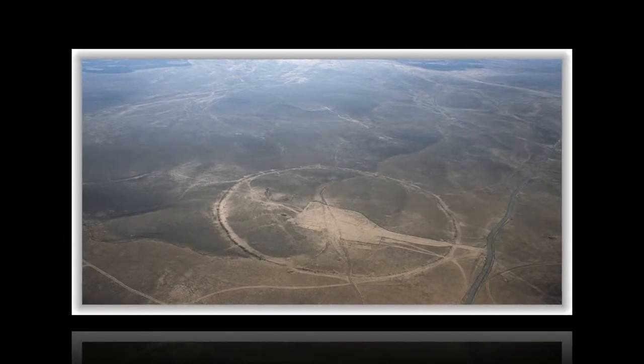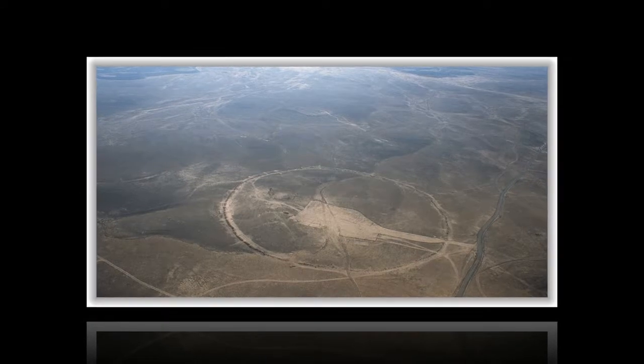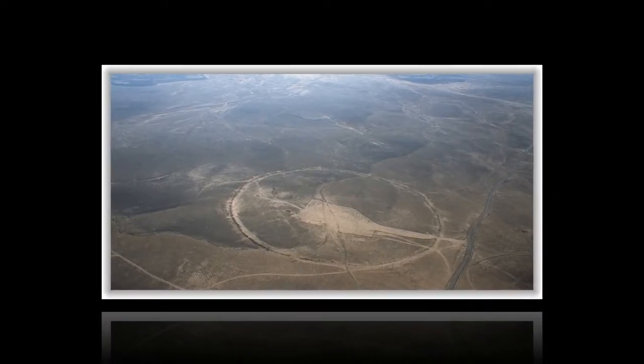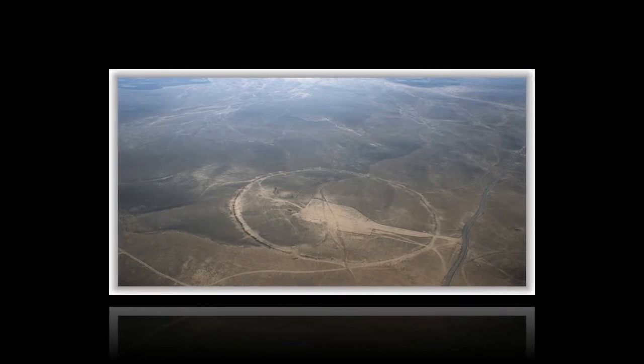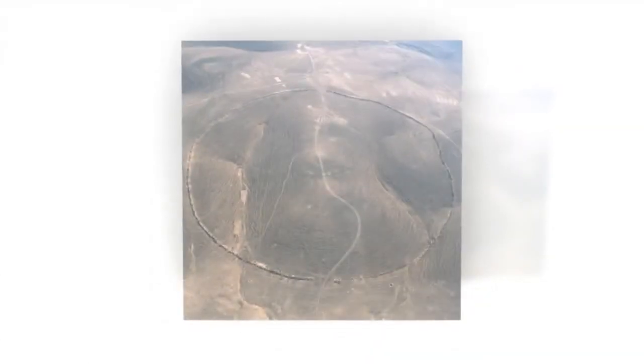The Big Circles of Jordan. The Big Circles are a collection of twelve giant circular stone structures spread across parts of Jordan and Syria. Despite being over 2,000 years old, very little archaeological attention has been given to them and they remain largely unknown, even among local experts.